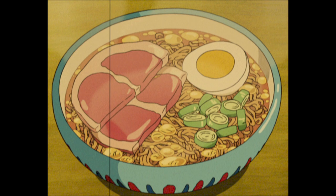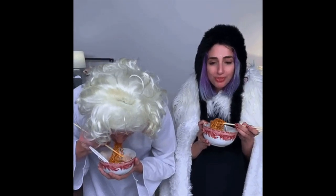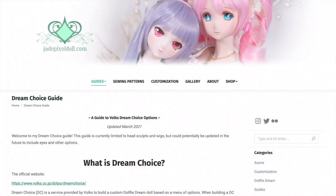So you've been eating instant ramen every single day for the past 5 months, and it's finally time to buy the doll! Please don't actually do this. Now we're on to the fun part — building the actual doll and picking out all of the customizations. I will be referring to this guide by jadepixeldoll.com. I'll put the URL in the description box. We're just going to quickly go through all of the different options.